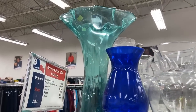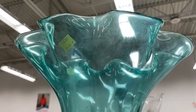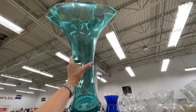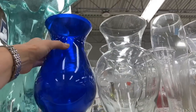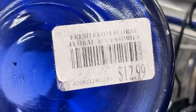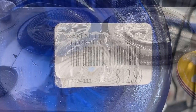A teal ruffled vase is quite the statement piece — this would be incredible for a buffet. If you're wanting to make a splash at your next soiree, it's definitely worth a look. And the cobalt is always a favorite. As we turn it over, we see it is from a florist, perhaps a grocery store — originally $12.99 from the Fresh Floral Department, probably Kroger.